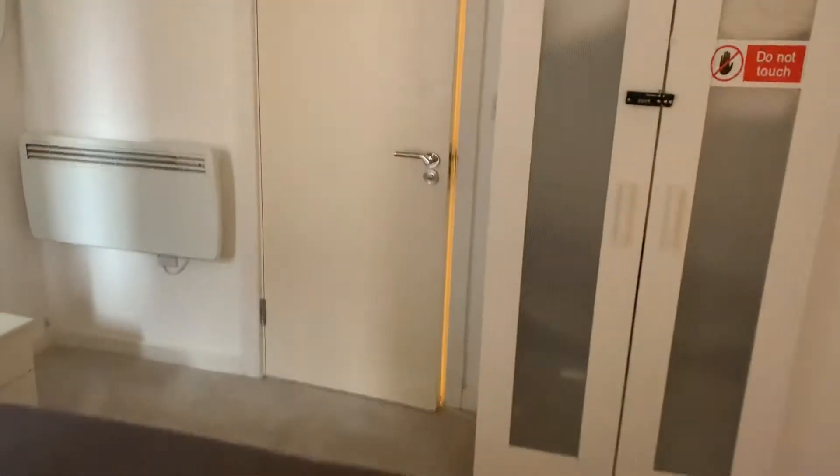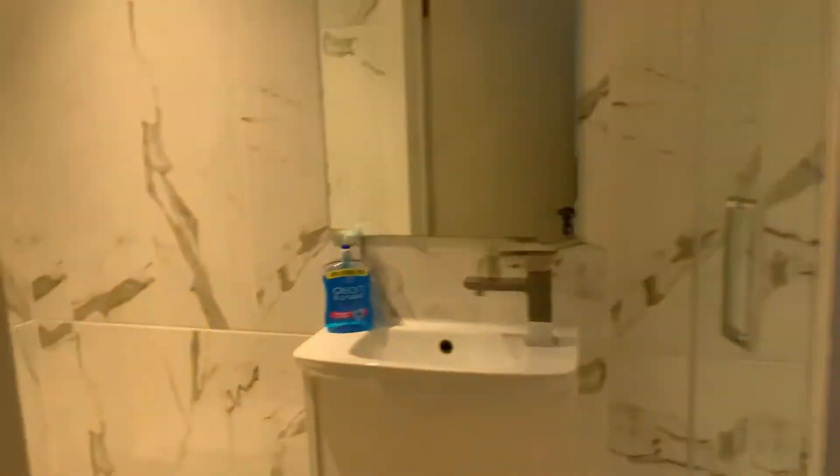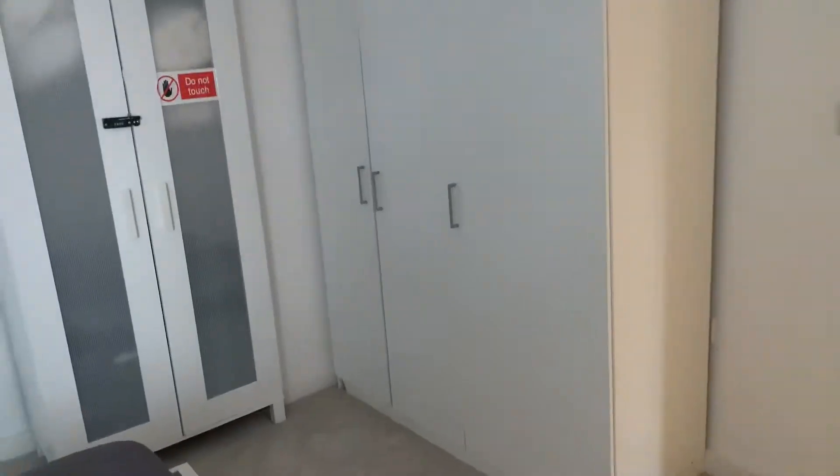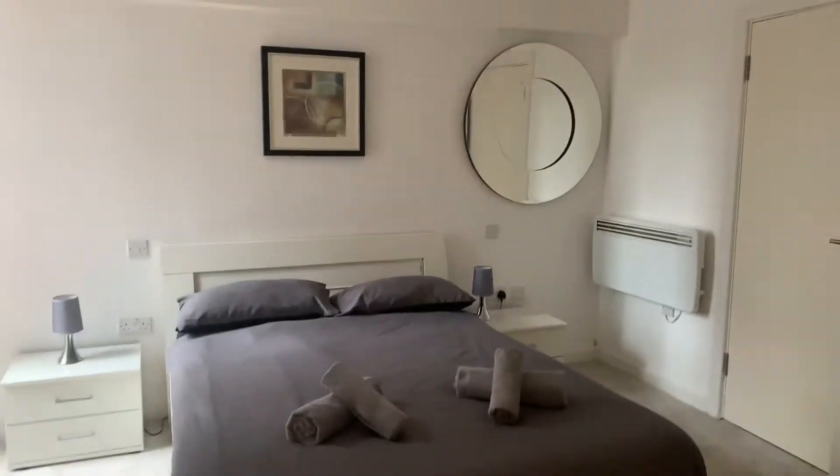Bedroom one has an ensuite bathroom as well. You've got your toilet here and a shower there, and it's got a balcony here as well. It's quite nice, and you've got some good wardrobe space here as well.